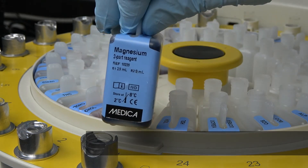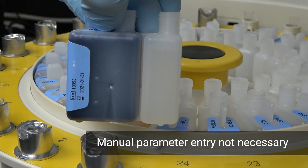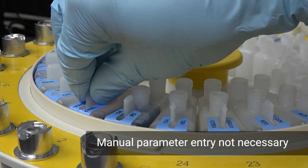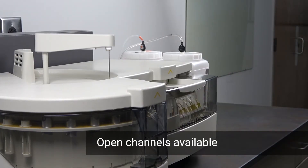If the manufacturer changes the parameters or set points, you don't have to manually enter these yourself. Open channels are also available.